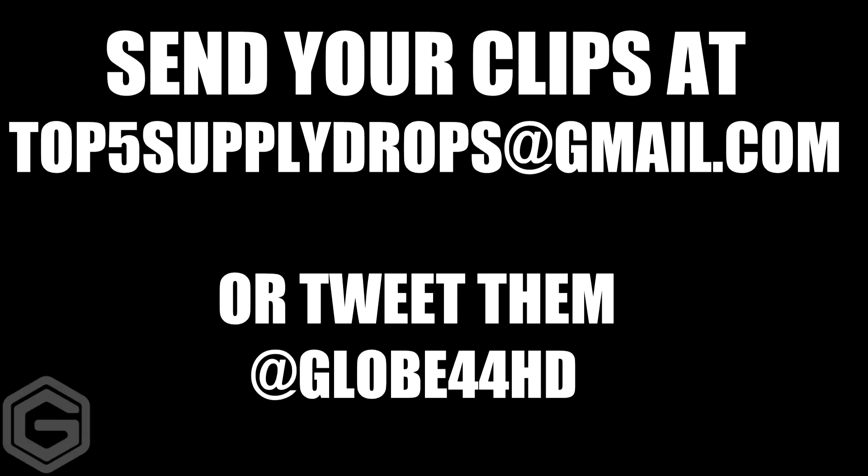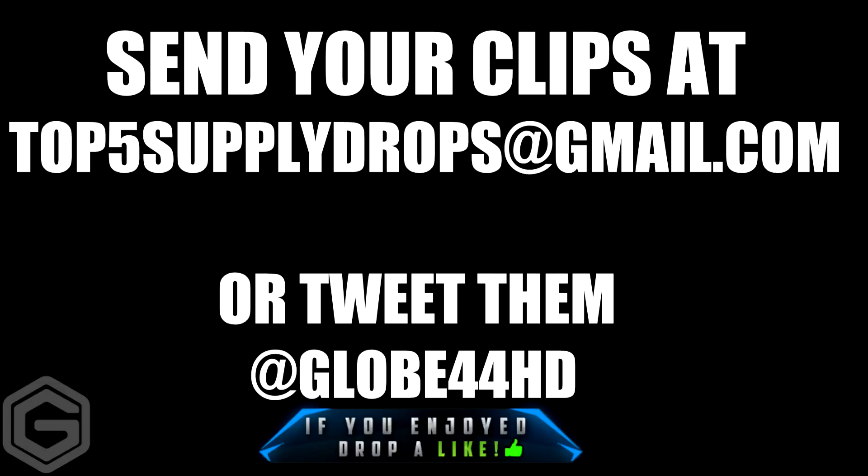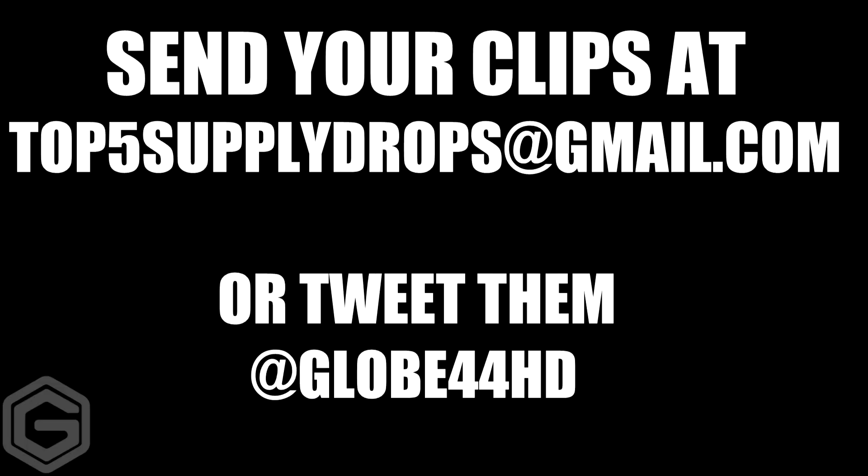That's going to be the end of the video. Be sure to drop this video a like and smash a hundred plus likes — that'd be absolutely amazing. If you guys have a YouTube link of you opening an awesome supply drop or a picture, be sure to send it to top5supplydrops@gmail.com, or you can tweet them to me at globe44hd. You can tweet me the YouTube link or a picture of what you got. Your support is absolutely amazing, especially from last episode. Thank you guys so much. Drop a like if you can — it would mean the world. Thank you for watching, and I'll catch you guys later.